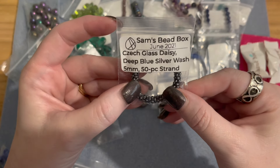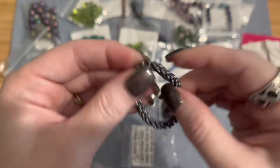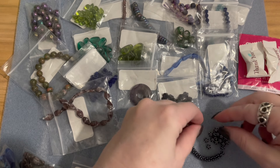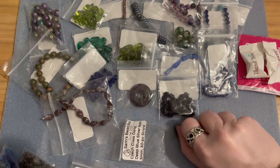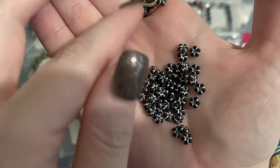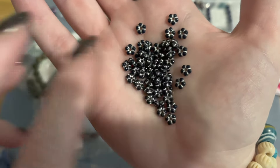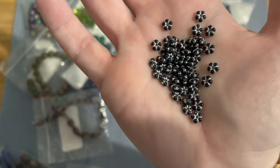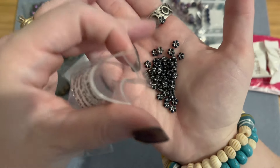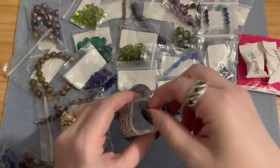Then we have Czech glass daisy in deep blue with silver wash, five millimeters, 50-piece strand. These are little daisy spacer beads in a deep blue with a silver wash in the crevices. My lighting isn't great but you can see the detail. You get 50 pieces — everything is a nice quantity amount and the quality is phenomenal. This subscription is definitely well worth the price.